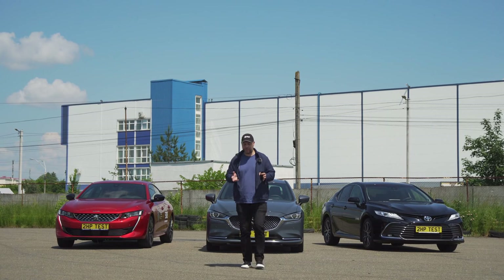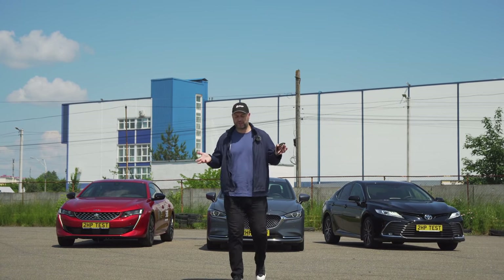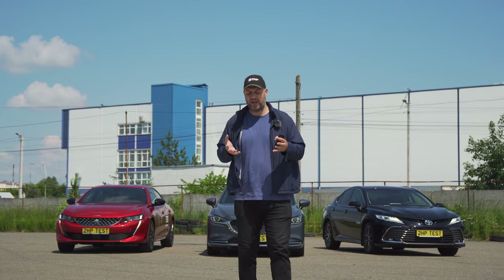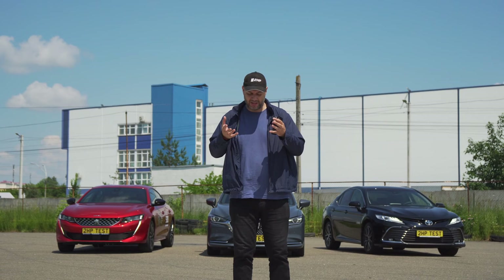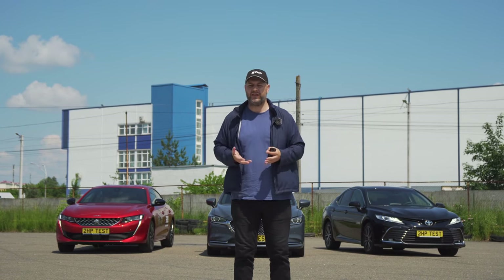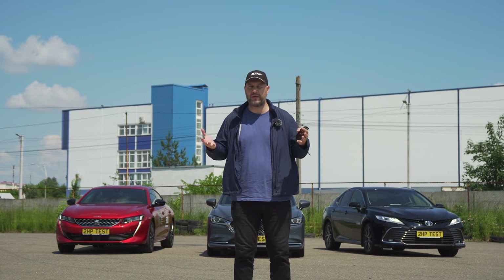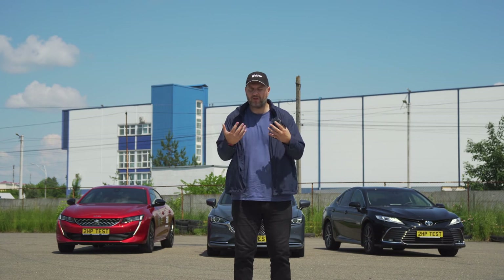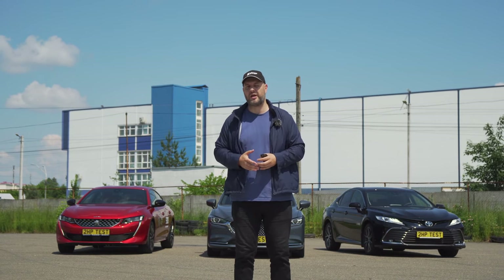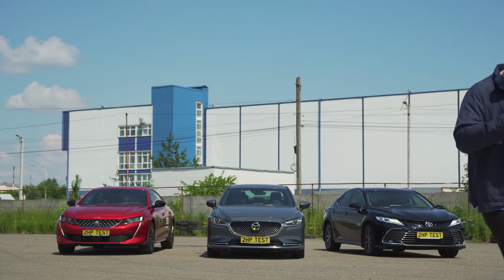I don't know about you, but I still haven't decided which one I would choose among these three cars. I really like the Peugeot interior, I like these innovative details. I love the way the Mazda 6 Turbo drives, and I am delighted with the comfort and size of the Toyota Camry. What should you choose? What will I personally choose? What will you choose? I recommend that you share in the comments below the video. I think we did our best for this.